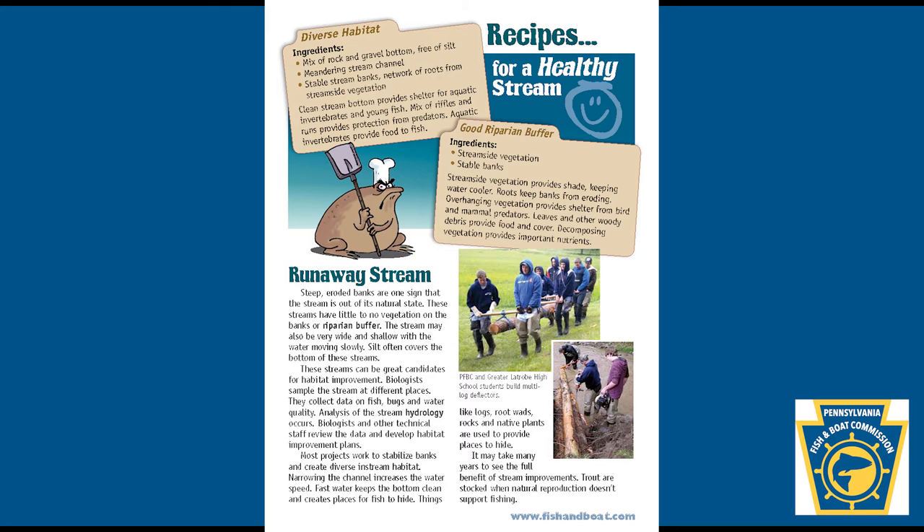Runaway stream: steep eroded banks are one sign that a stream is out of its natural state. These streams have little to no vegetation on the banks or a riparian buffer. The stream may also be very wide and shallow, with the water moving slowly. Silt often covers the bottom of these streams. These streams can be great candidates for habitat improvement.